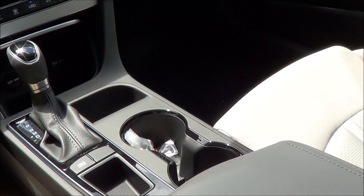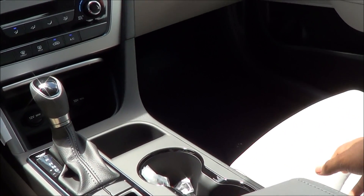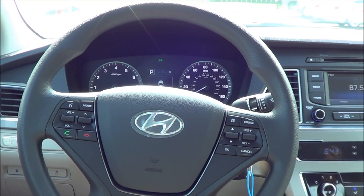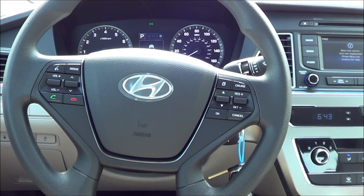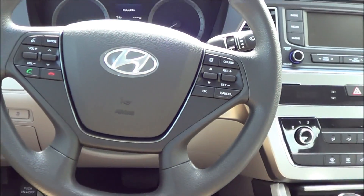The seats in the Sonata are very comfortable and very supportive — they hold you in place very well. Let's go ahead and shut it down and see if the rear seat space has improved, as well as the trunk capacity.